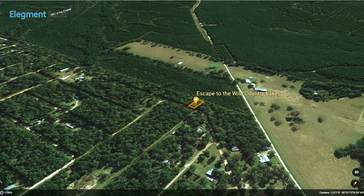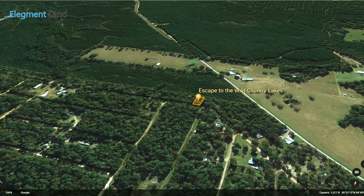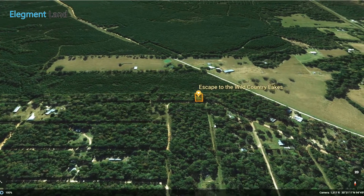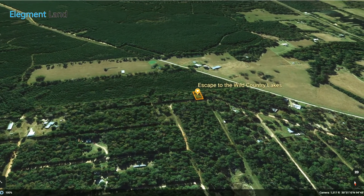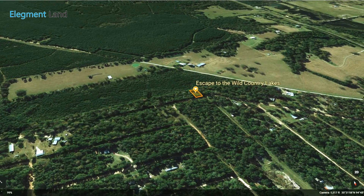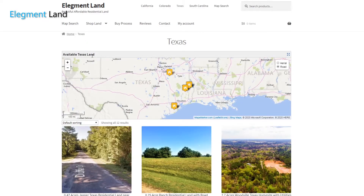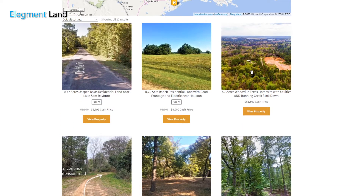Move your trailer, mobile home, or tiny home this summer and enjoy your land by the lakes. With easy utility access, very few building restrictions, and unbeatable privacy, this lot has everything to turn this land into your home. This incredible opportunity in a beautiful community is ready for you to start construction. If you want to see more details about the property, check out pictures, or read more about the surrounding area, head on over to land.elegment.com.